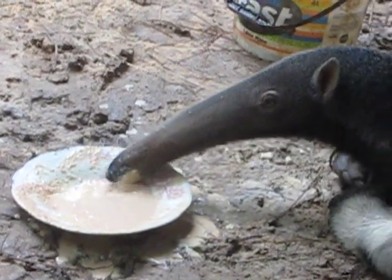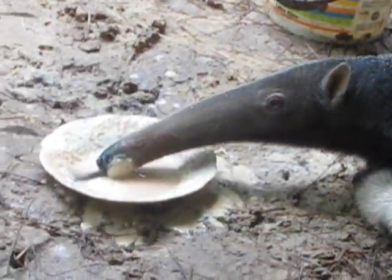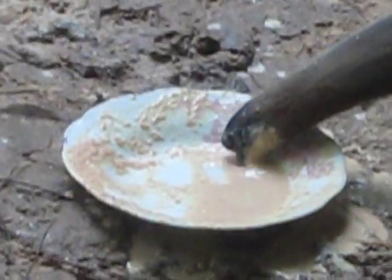That's so amazing. I'm going to check the whole body out of it. It's our big tail. It's so cute the way it's eating.